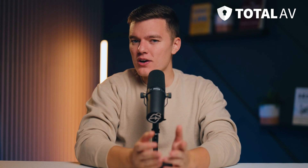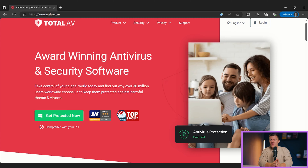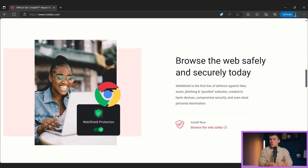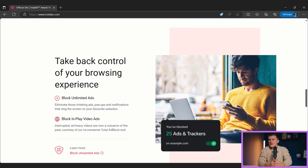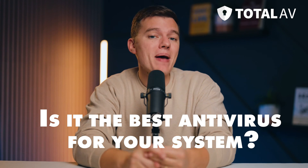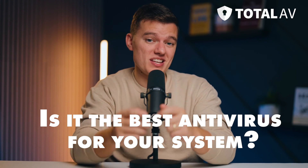However, after testing a ton of antivirus suites, I know that more features doesn't always equal better value. So I put Total AV to the test to find out what this antivirus suite is really like, whether it's worth installing, and whether Total AV's packages are worth the price. And most importantly, should you consider trying Total AV? What are the pros and cons of using Total AV? And is it the best antivirus software for your system?